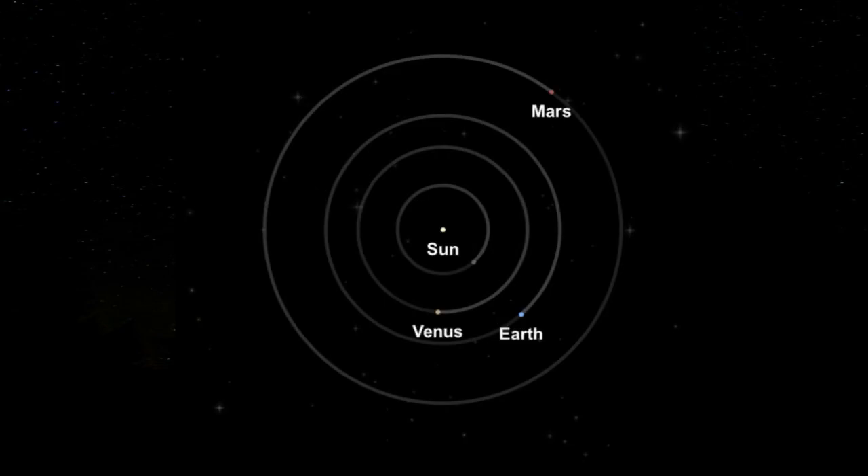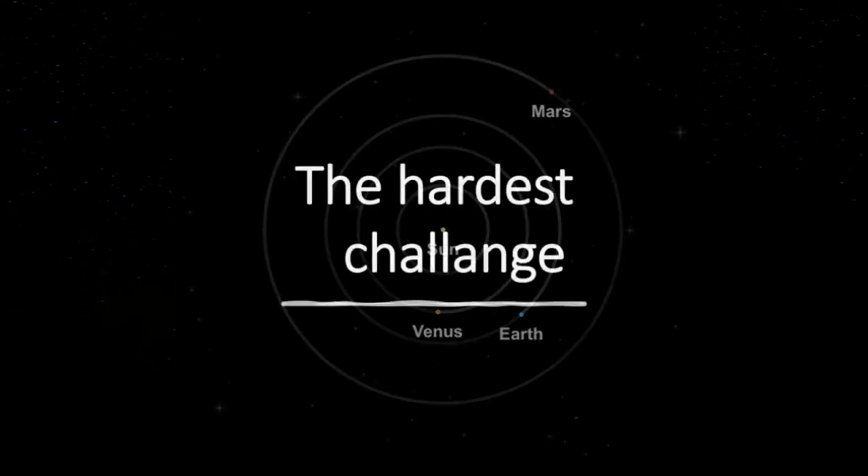Hello everybody. Today I want to discuss a challenge in the free version of SFS that I think is one of the hardest challenges to complete.